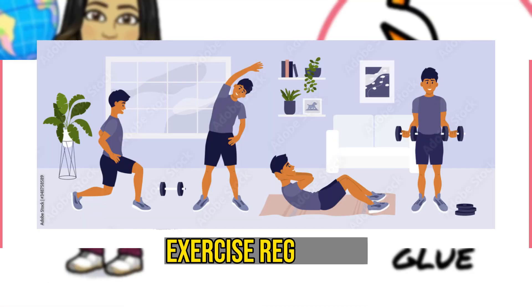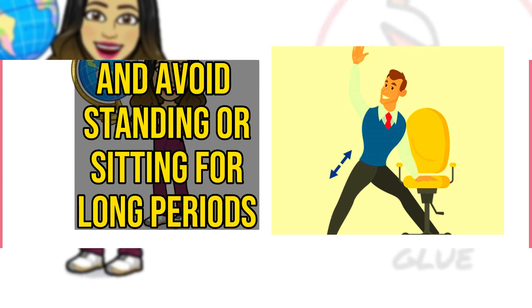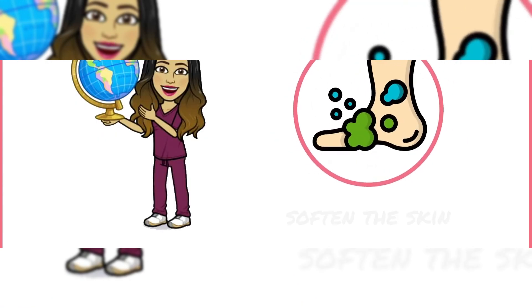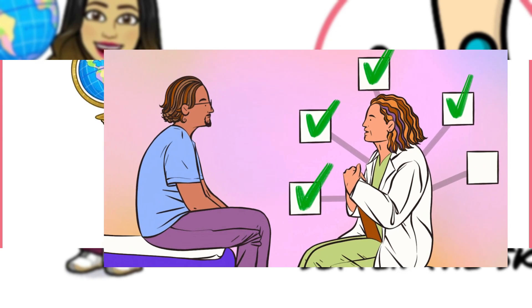To prevent spider veins and cracked heels, it's important to maintain a healthy diet, exercise regularly, wear comfortable shoes, and avoid standing or sitting for long periods. If you're experiencing symptoms of liver disease such as spider veins or dry skin, talk to your doctor for proper diagnosis and treatment.